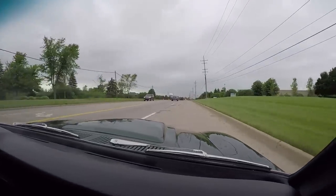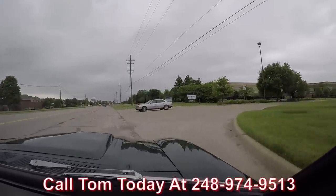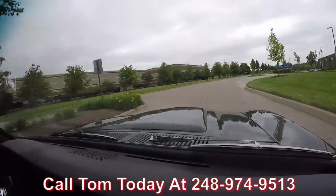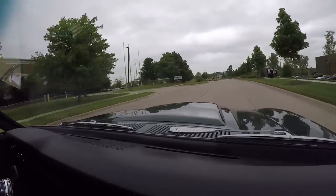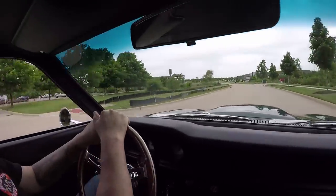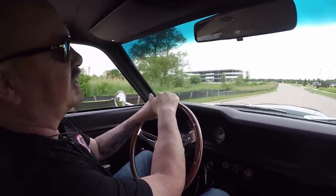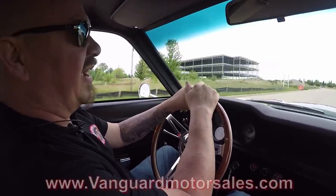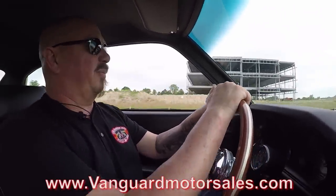At Vanguard Motor Sales we can ship this car anywhere in the world. Just give us a call at 248-974-9513. Tom will tell you just how easy it is to ship this car to your house no matter where you live. And if you need financing, we've got you covered — we work with about three bankers right now. It only takes about a 15-minute phone call and we get this dream parked in your driveway. You can also fill out a financing app online at VanguardMotorSales.com.